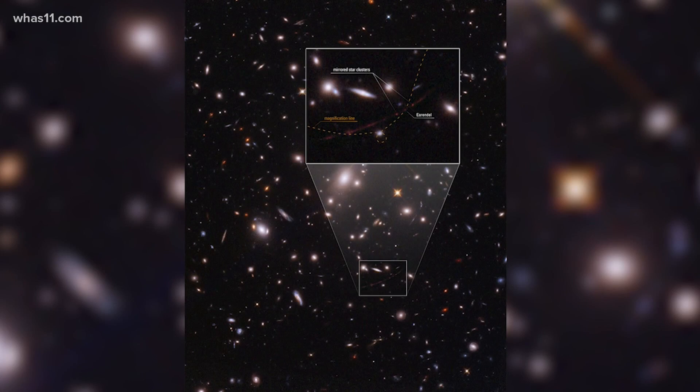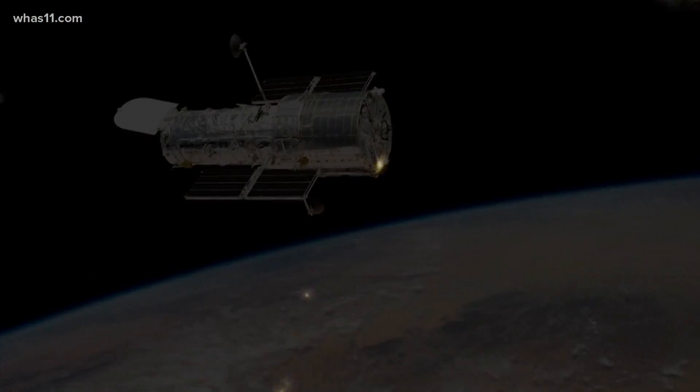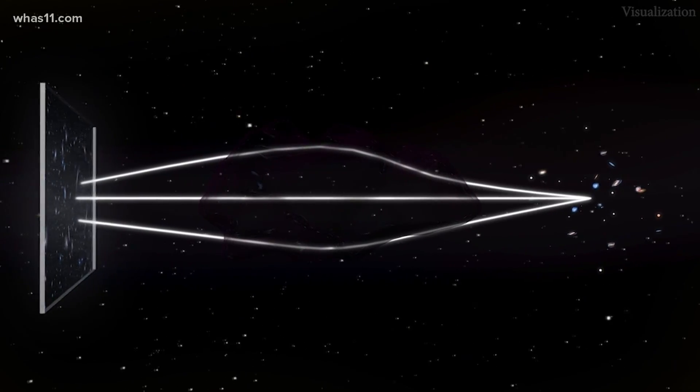This grainy image of Arendelle is somewhat of a time machine, taking NASA scientists back nearly 13 billion years. For Hubble to even see it sparkle, gravitational lensing had to occur.